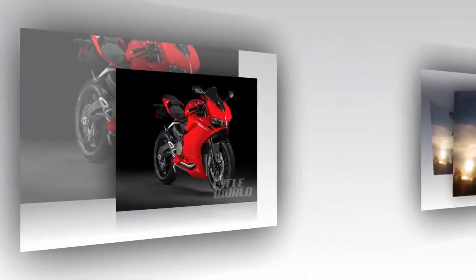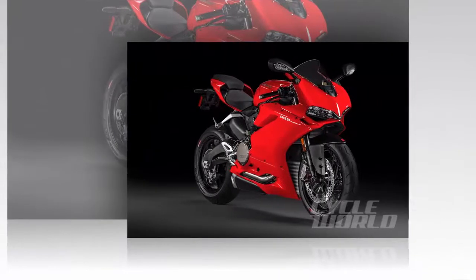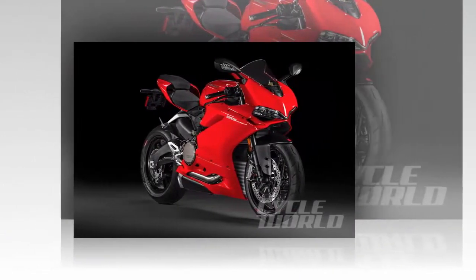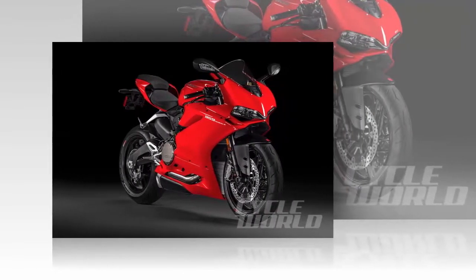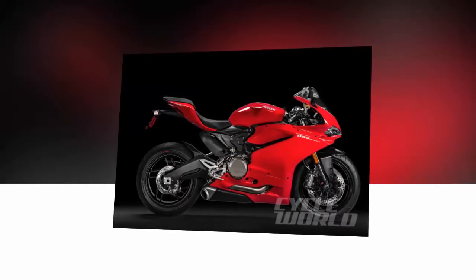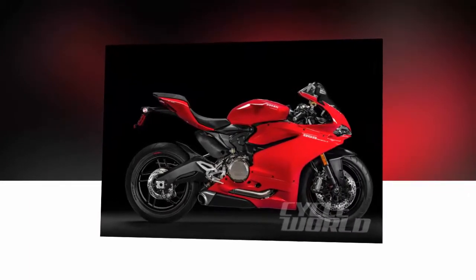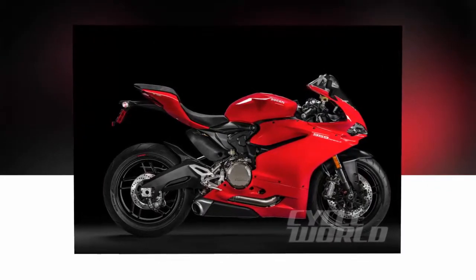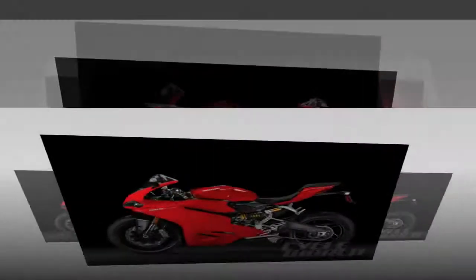"Riding on rails" best describes the 959 experience at speed, as the Panigale tipped into Valencia's corners with willing ease. The only hint of headshake I encountered during the day was brought on when hopping the exit curbing leading onto the back straight. Even then, the non-adjustable transverse-mount steering damper kept drama in check.